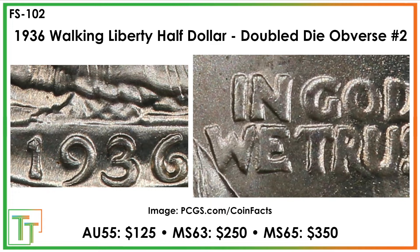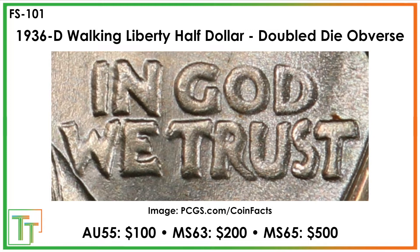I'm not going to talk too much about values because with a rising market some of these can get outdated, but rest assured all of them except probably three are worth more than their normal counterparts. Here's a nice notched double die obverse — you can find it in 'IN GOD WE TRUST,' with notching in the lower left part of the E and the R, and in the tops of the I, N, E, and W.